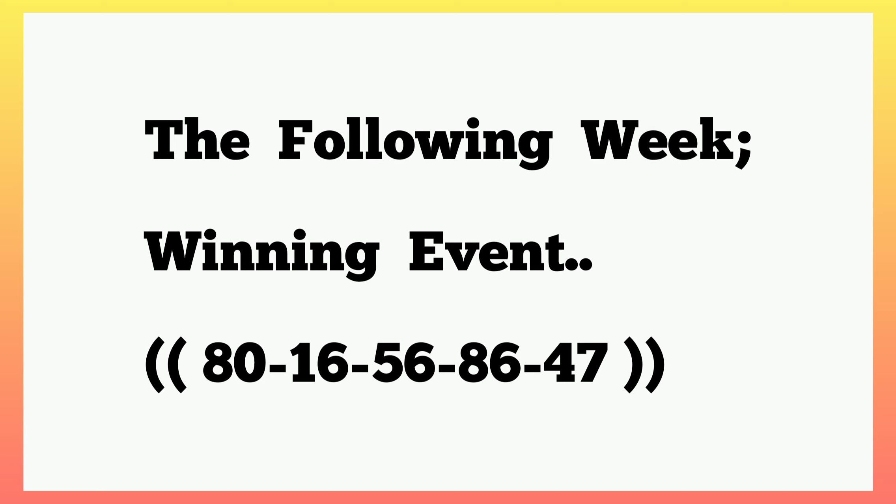Our banker is 56. This is how we got 56. Kindly stay as we show a massive plan on how we got our banker 56.